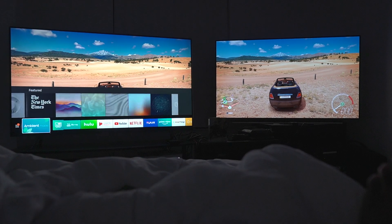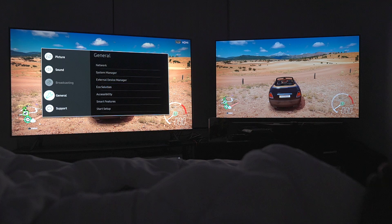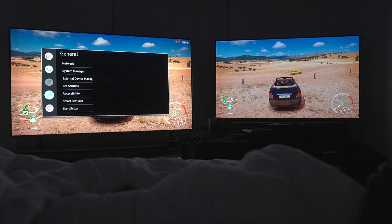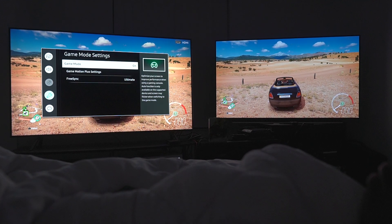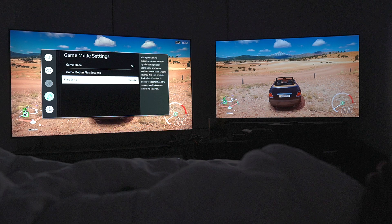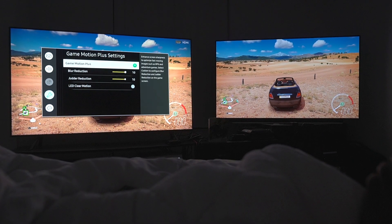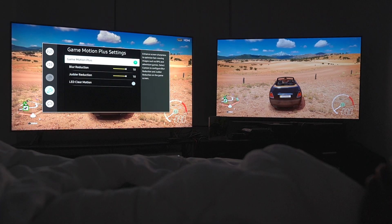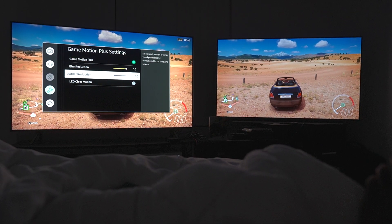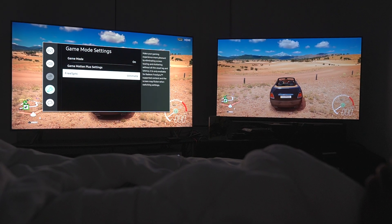Open up the Q8FN settings, and as you guys can see, we are in game mode. But you'll see that once I go to external device manager, game mode settings, game mode is set to on, and then game motion plus settings maxed out — Samsung being the only manufacturer that allows you to have motion smoothing in game mode while maintaining input lag. Game changing stuff — been saying it since I got this TV.